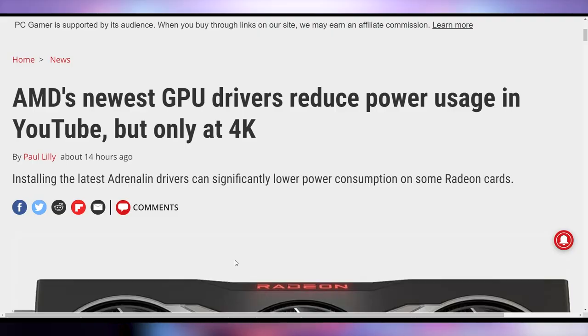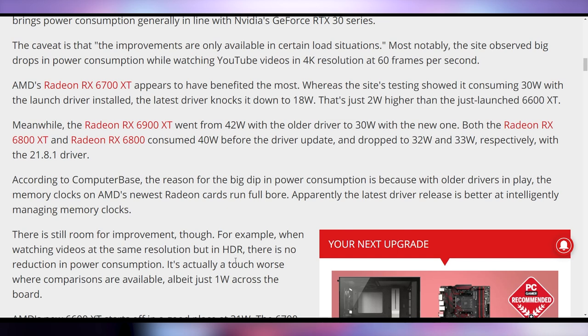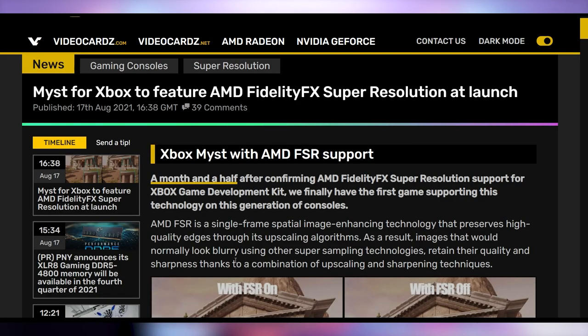AMD doesn't want you burning a lot of power running YouTube at 4K60 with their latest driver release — it's reducing power consumption in that specific use case. The 6700 XT drops from 30 watts to 18 watts, which is almost half. The 6900 XT drops from 42 to 30 watts, and the 6800 XT drops from 40 to around 32 watts. Less power consumption means more headroom — I'm sure it'll save you six cents a year and save the environment.